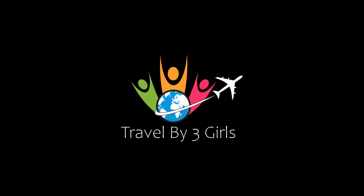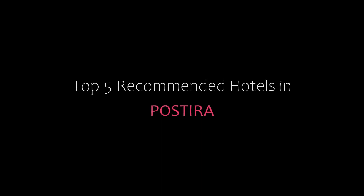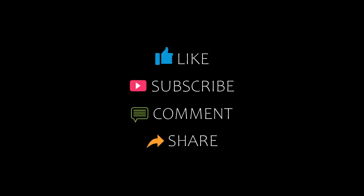Hi guys, welcome back to our channel and now you are watching a new video of Top Recommended Hotels. Please subscribe to my channel and don't forget to like, share and comment. Let's start the video.